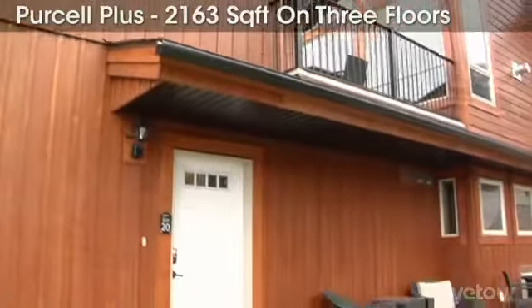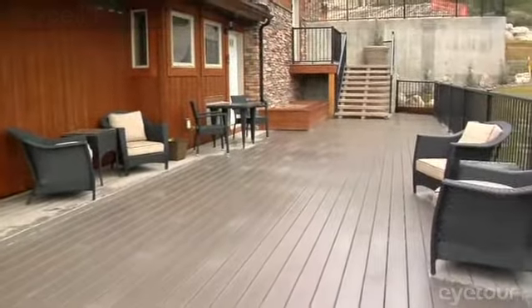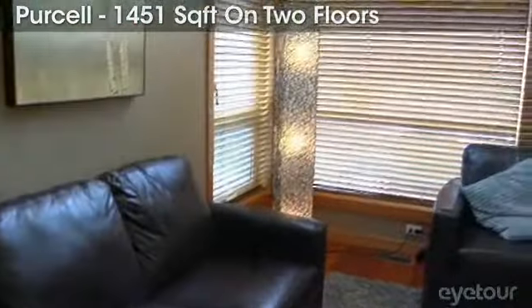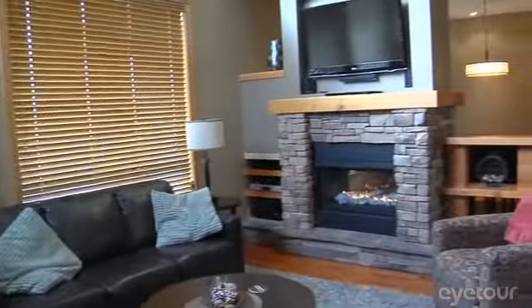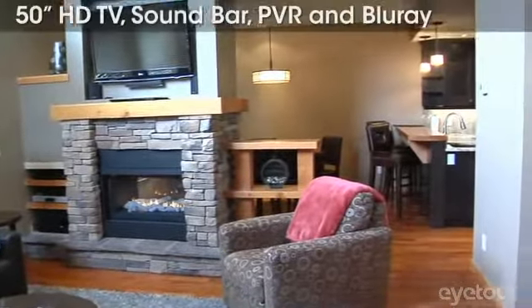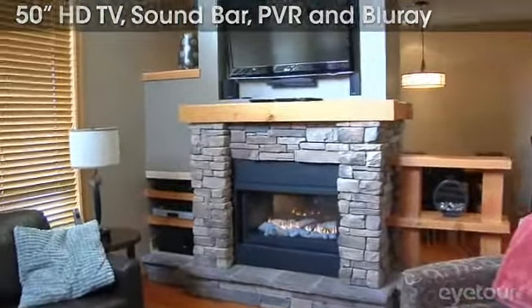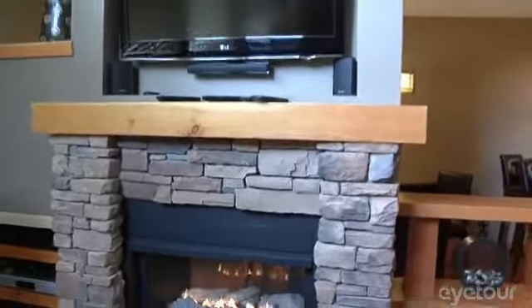If outdoor entertainment is your forte, the Purcell Plus is a perfect fit. Ensure everyone has a good night's sleep with pull-out leather sofas in the living room — nothing like falling asleep in front of the fireplace. The entertainment system will impress: 46-inch LCD TV with surround sound, PVR, and Blu-ray.